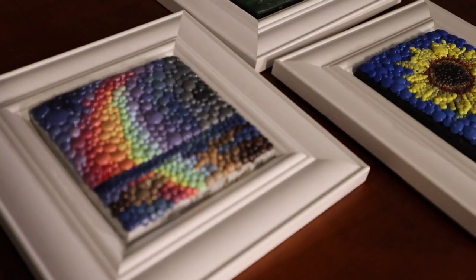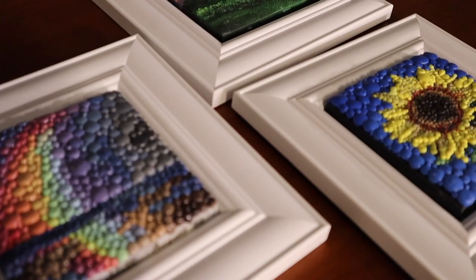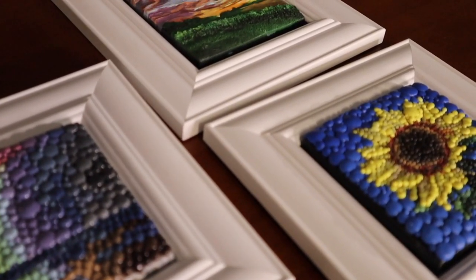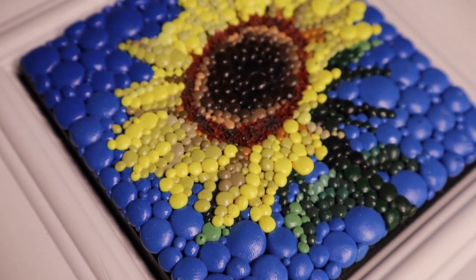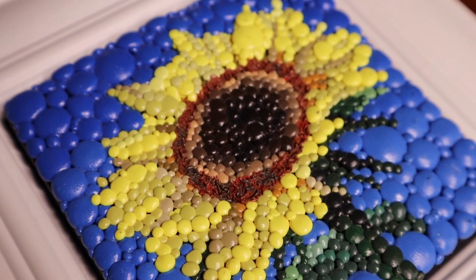I probably have a few different inspirations. I have my Christian faith, so sometimes I might be reading something or hearing something, or I might just get an image appear in my mind and feel the need that I have to create an artwork based on that. Other times I might just see a beautiful piece of nature — I love looking at the sky, the sunsets, the sunrises, and I love going to the beach.